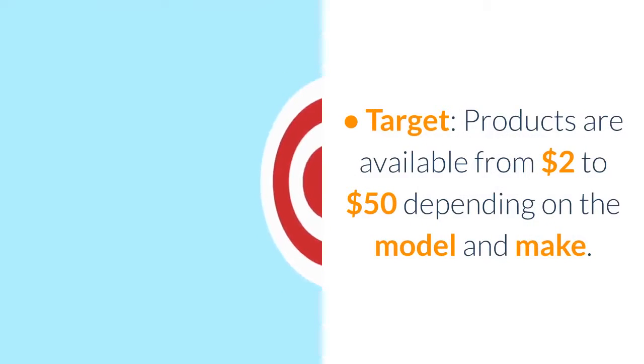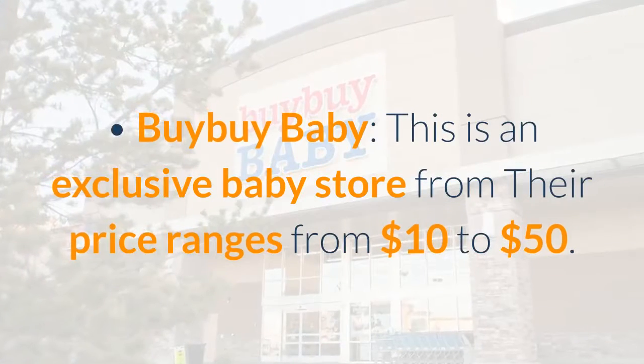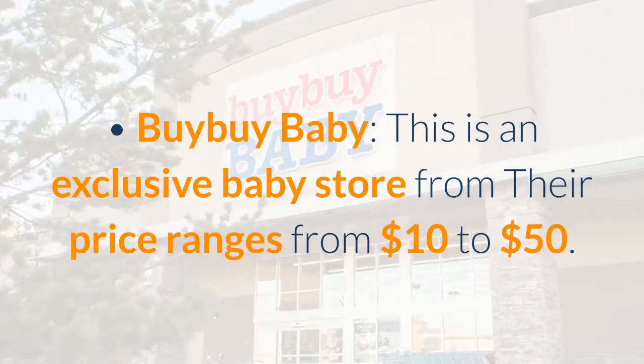Target: products are available from $2 to $50 depending on the model and make. Buy Buy Baby: this is an exclusive baby store where price ranges from $10 to $50.